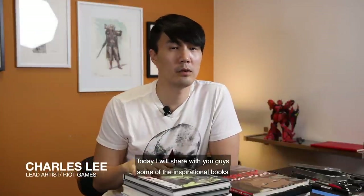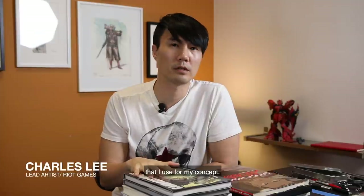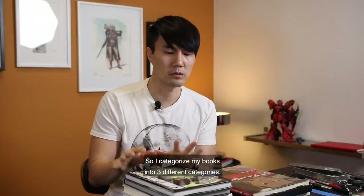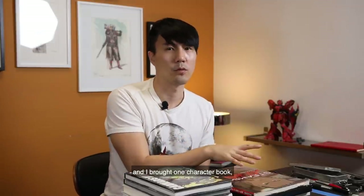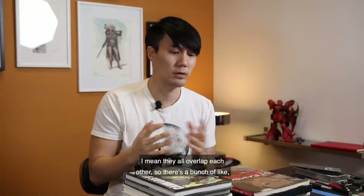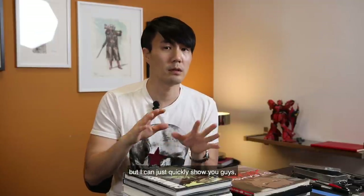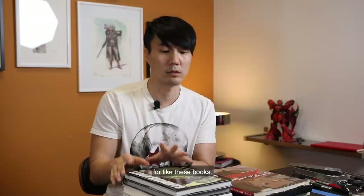Hey guys, my name is Charles Li. Today I want to share with you some of the inspiration books that I use for my concept work. I categorize my books into three different categories: environment, vehicle, and character books. They all overlap each other, so there's a bunch of differences we can learn from, and I can quickly show you what kind of inspiration I get from these books.